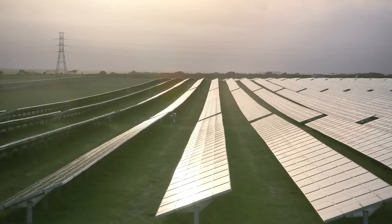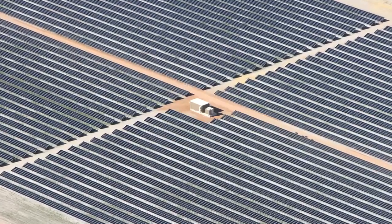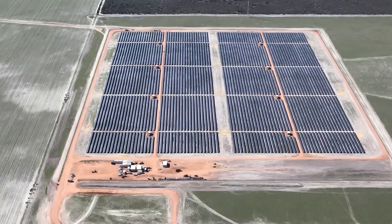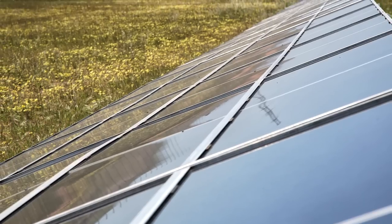Australia is a very attractive market for First Solar for a number of reasons. When we look at the kinds of factors that make a market in the solar industry appealing, Australia exhibits many of them. For example, it obviously has a terrific amount of solar irradiance. It has a very mature financial and power private sector industry that understands how generation assets are developed and executed. And there also is a very significant familiarity with renewable projects in wind. When you look at those kinds of factors, solar really should be playing a much larger role in Australia's energy mix.